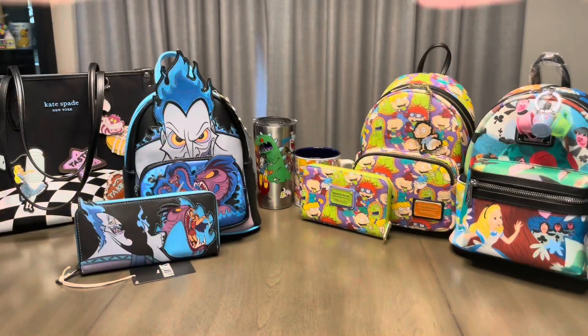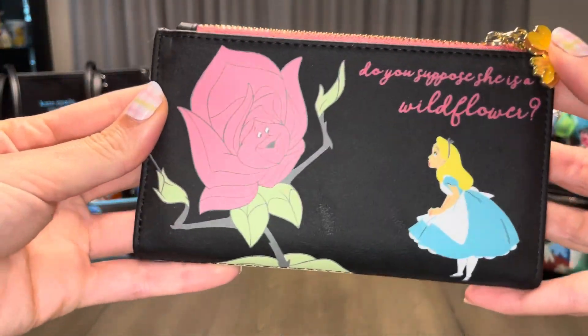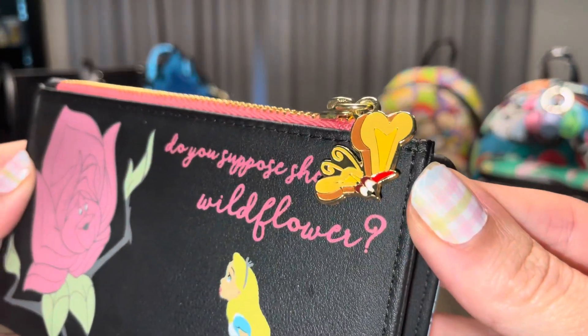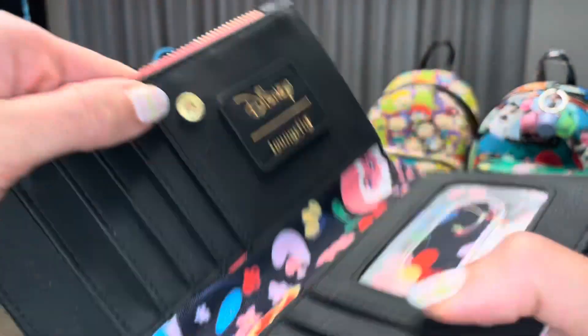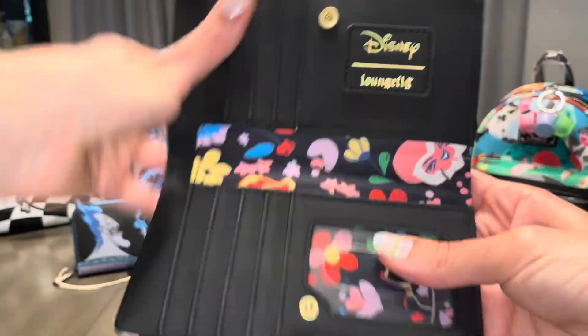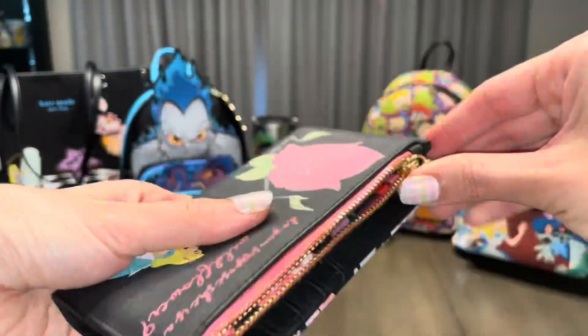That bit of pink you see is a wallet, which we'll look at now. So this is the wallet that we saw inside the previous bag. On this side, we have Alice with the Rose. The zipper pull is this adorable bread and butterfly. And checking out the other side, we just have the flowers with the rocking horse fly. On the inside of the wallet, we see that soft Lounge Fly label. And even though this is a smaller wallet, it still has an inside zipper, which I always appreciate.